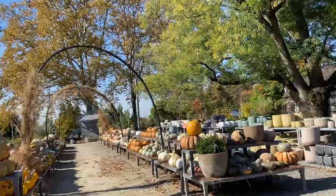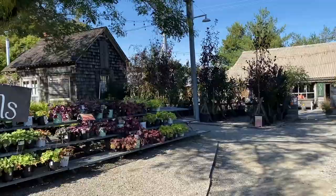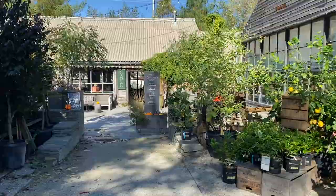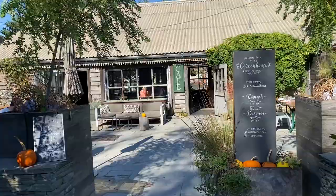This is sort of the nursery and garden area. We're going to stop by the cafe to get something to eat first, and then I'll take you shopping. If you haven't already, make sure to subscribe to my channel, leave me a comment, and let me know what you'd like to see in the future.